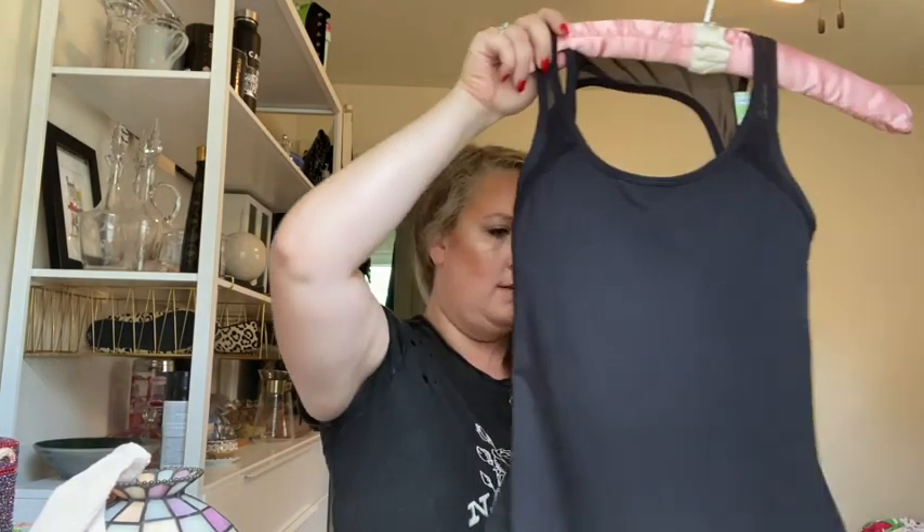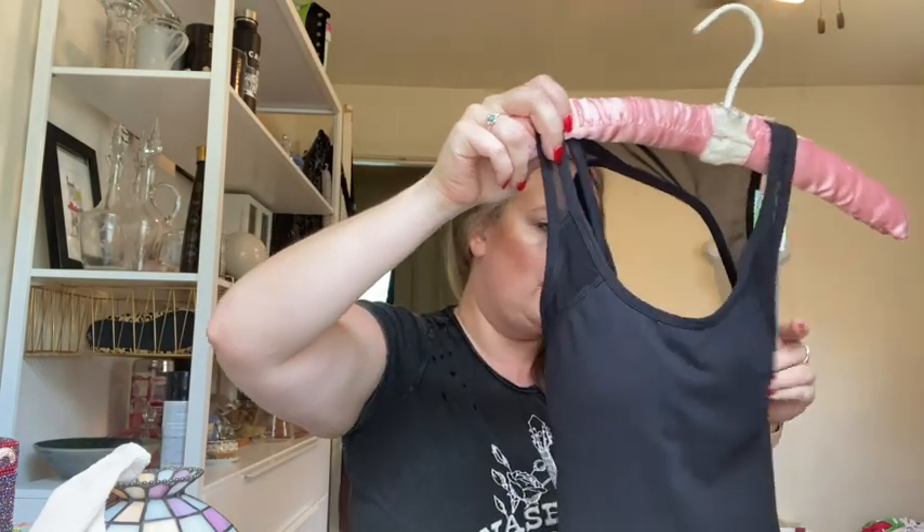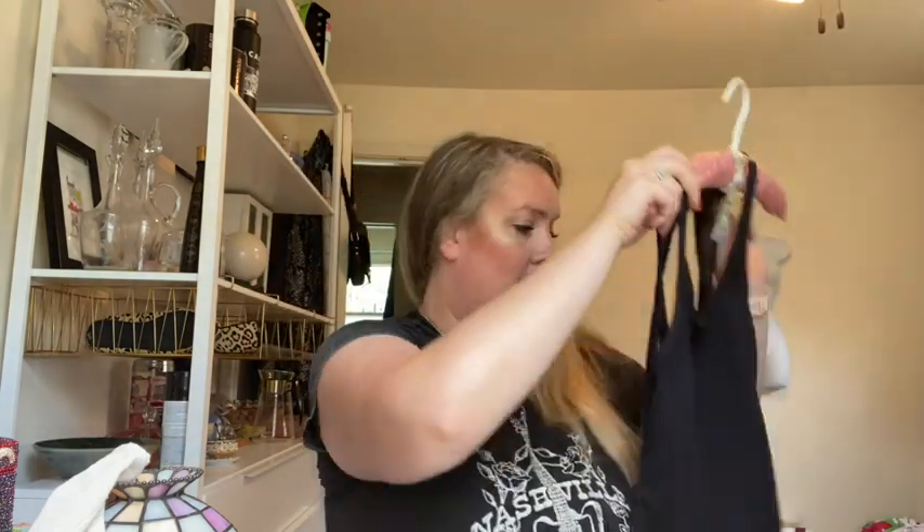A clothing haul. I found a Chaser graphic tee — 'Easy tiger.' This is a Fabletics tank — I love selling Fabletics.